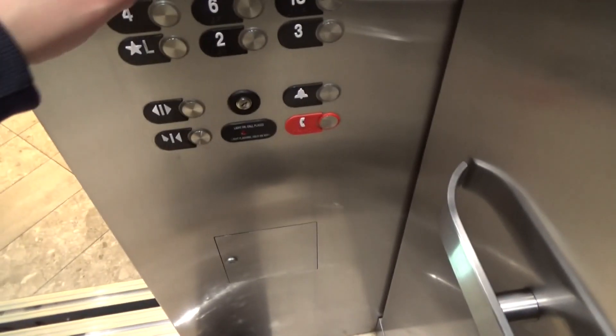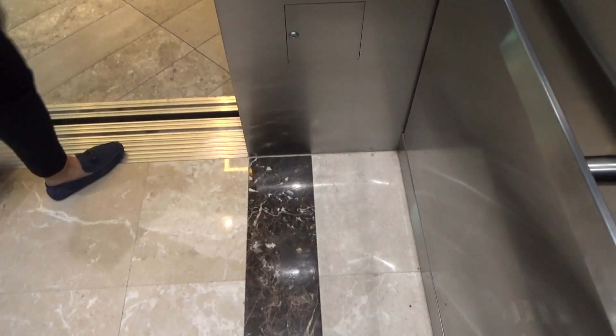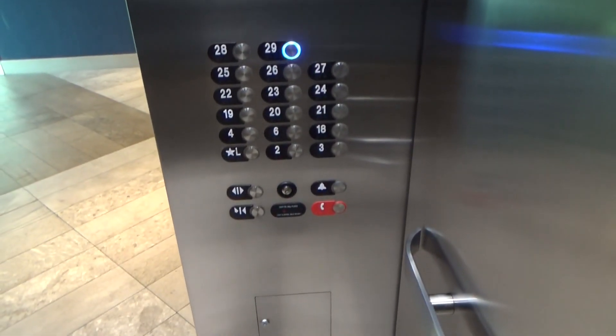Going up? Going up. Yeah. Thanks. Which floor? First floor. Or L, I guess. Oh, you're going up. Yeah, I'm going up. Sorry. Sorry. It's okay. Going up.